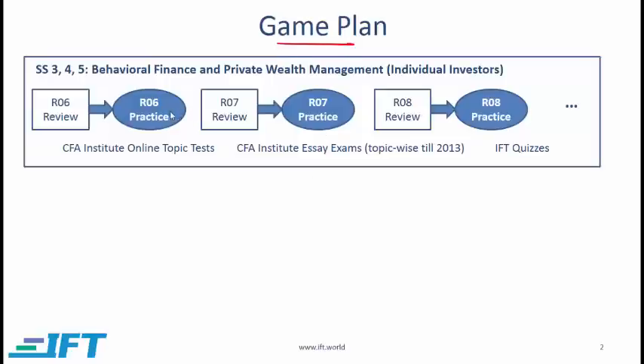Take one topic at a time. I'm bundling behavioral finance and private wealth management, also called individual investor IPS, into one group because many of the exam questions deal with these topics together. So take this area and start reviewing each reading. The fastest way to do this is to listen to my video which summarizes the most important points from the curriculum, but really this is up to you.